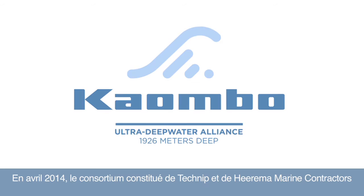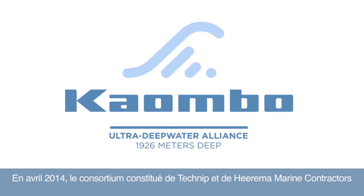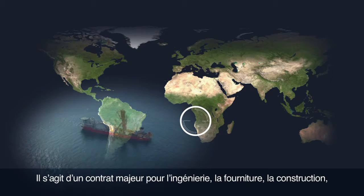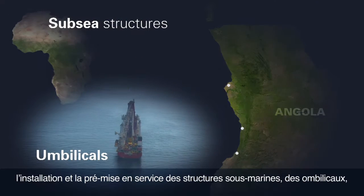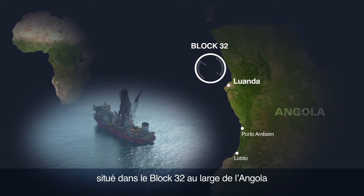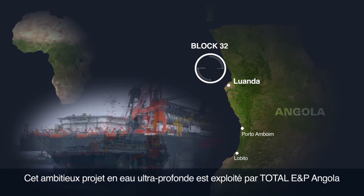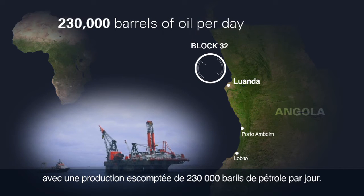In April 2014, the Consortium of Technip and Heerema Marine Contractors was awarded the Kaombo SURF EPCI project. This is a major contract for the engineering, procurement, construction, installation and pre-commissioning of the subsea structures, umbilicals, risers and flow lines in the Kaombo field, located in block 32 off the shore of Angola. This ambitious ultra-deep water project is operated by Total E&P Angola with a projected production of 230,000 barrels of oil per day.